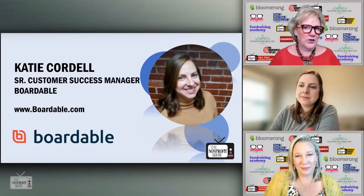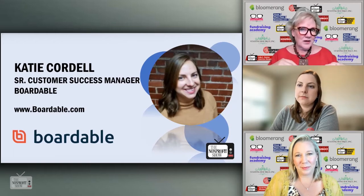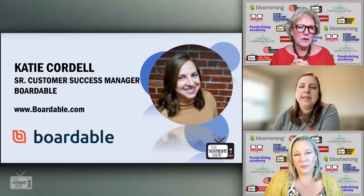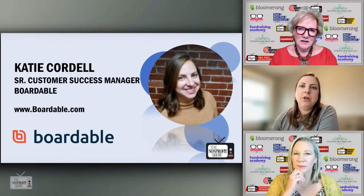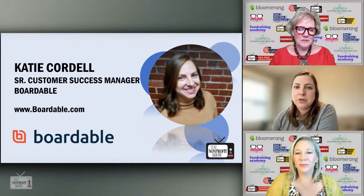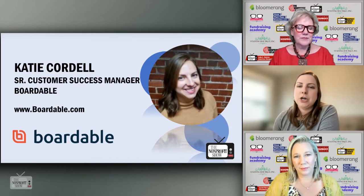So, just briefly before we start peppering you with all these questions: Boardable is a platform, it's a subscription model, right? Yes, we primarily work with organizations. We are a board portal, so that means you can log into our website, boardable.com. If you sign up with Boardable, you'll have a central location for all your documents, all your board communications between meetings, and a way to have that historic record of anything that you've done. If you're looking to onboard new members quickly, a board portal might be a good option for you.